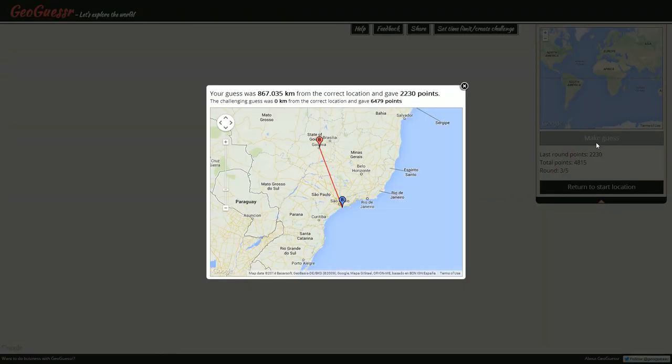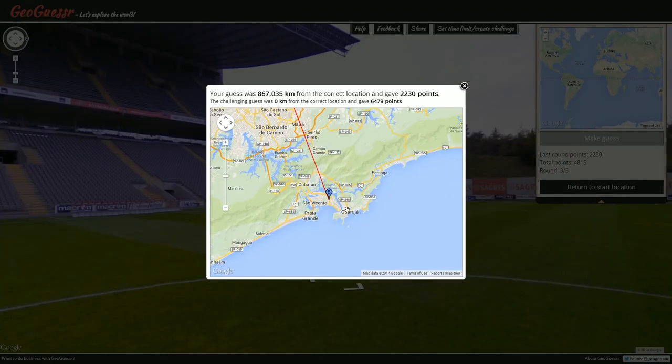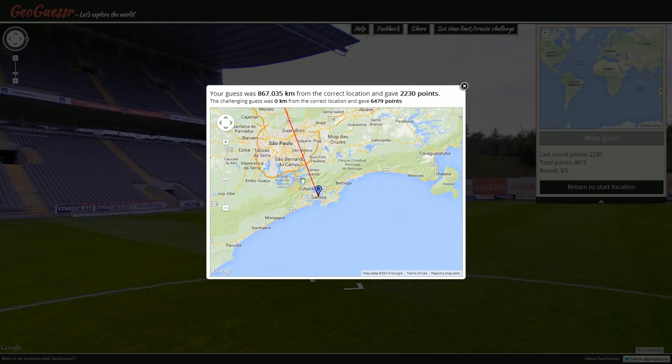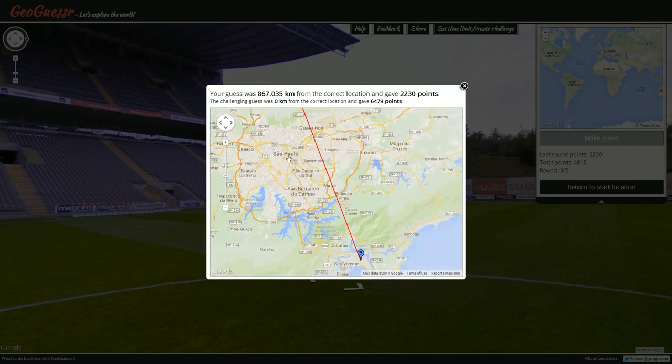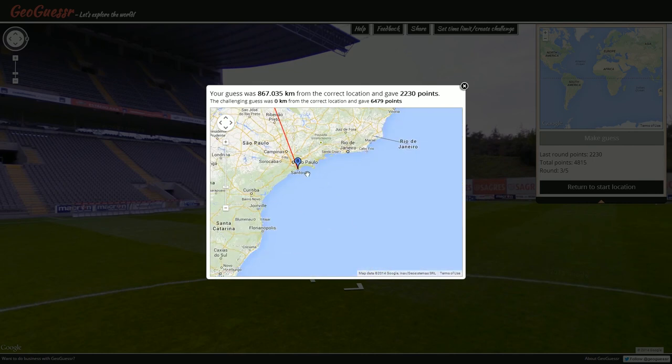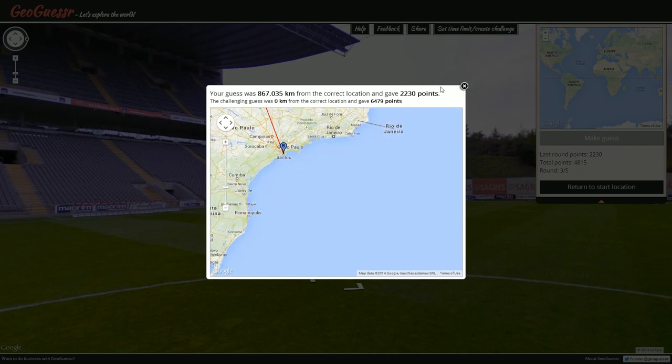Oh — we were in Santos! Well, we saw the name Santos but we didn't act on it. And wow — São Paulo isn't on the water? That's incredibly bizarre to me. I really would have thought it would be. I've never even realized in my mind that São Paulo wasn't on the water. Santos is where we were — we already knew that — but I couldn't have found it on the map honestly. 2230 points.